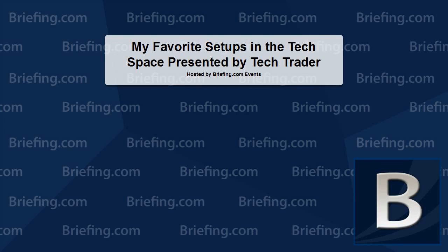Hi everyone, thanks for joining us today for the first of four webinars from the Briefing Trader team. I'm Mike Midland — I run sales for the Trader product and I'll be hosting the webinar today. The topic today is tech stocks with the greatest upside, and we have tech expert Sean Udall, who goes by Tech T on our site, and is the newest addition to the Briefing Trader team.